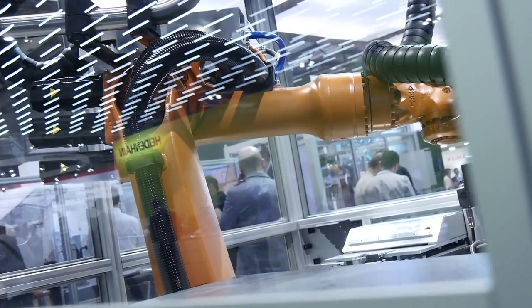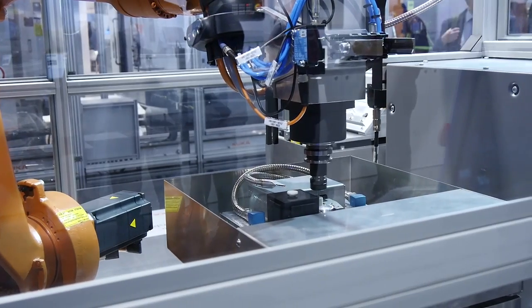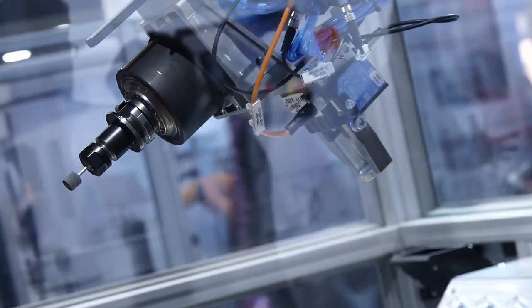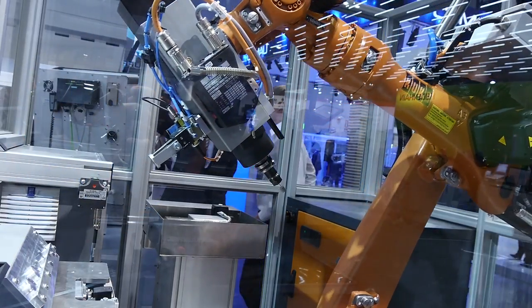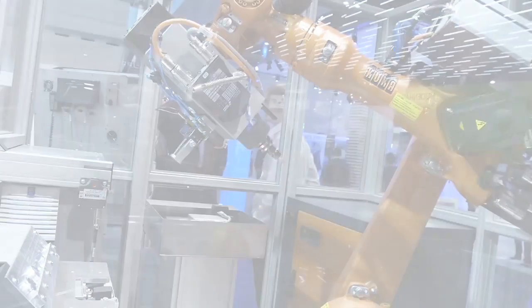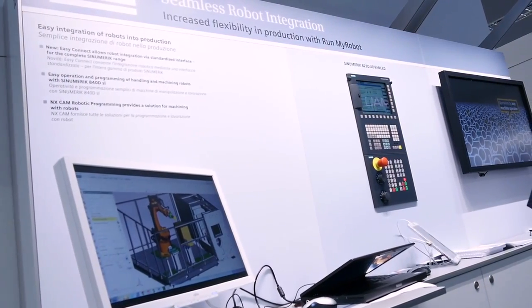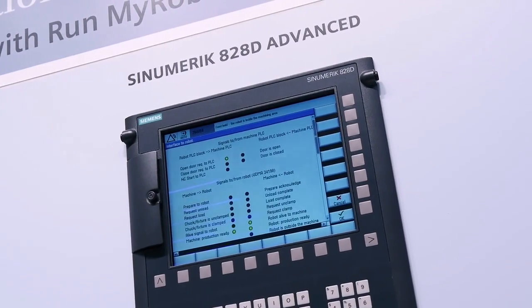For integrating a robot so deeply into a CNC system, it is absolutely required that both controllers have a huge openness and ability to talk to other systems. Siemens and KUKA are ideal partners for such a collaboration because both the Sinumerik and the KUKA KRC4 systems are known to be the most open and ideal controllers to talk to other systems and perform at such an openness level.